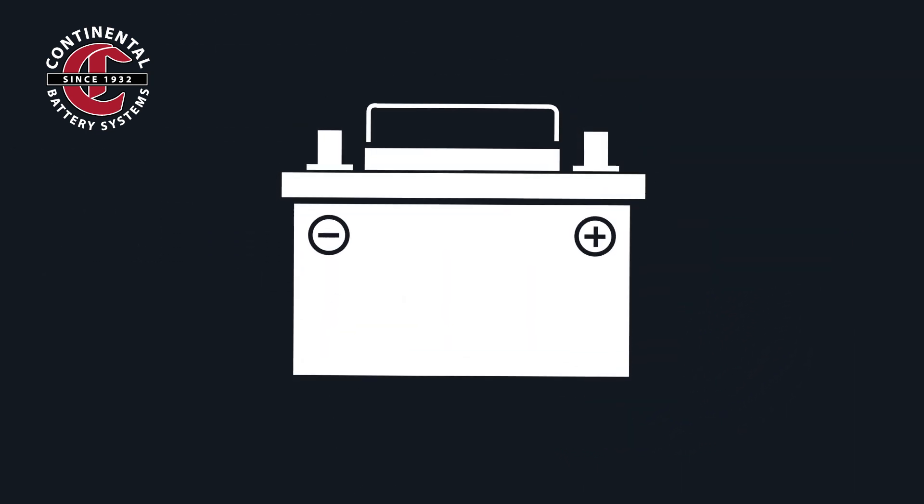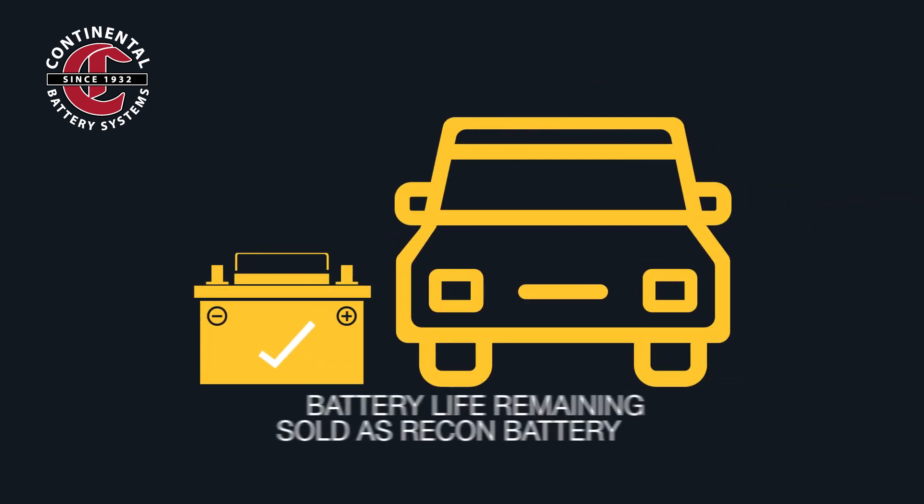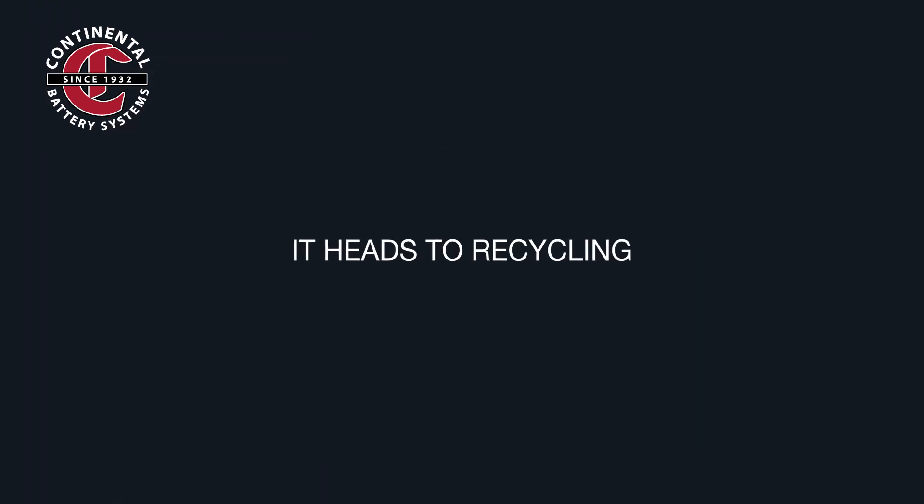When a used battery arrives at our reconditioning center, we charge and test it to see if it meets the refurbishment standards. If it does, it's repaired and rebuilt on site. If there's no battery life left, it heads to recycling.